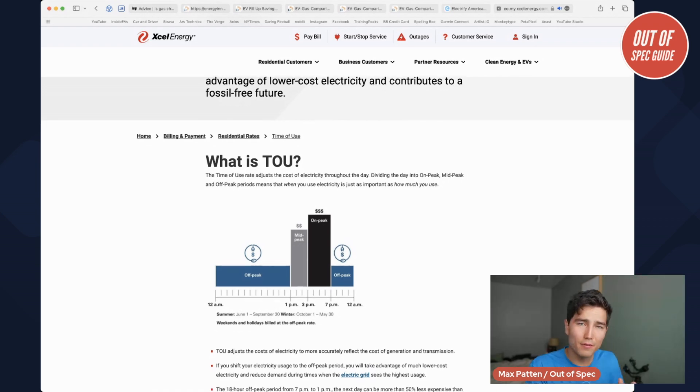Basically what they'll do is bill you cheaper rates in the middle of the night when no one's using electricity, versus more expensive rates in the middle of the day when electricity use is in higher demand. EVs tend to benefit from this because you're going to get cheaper rates —